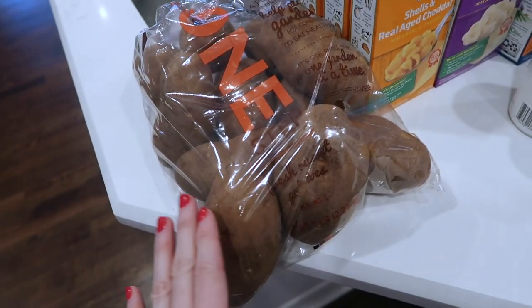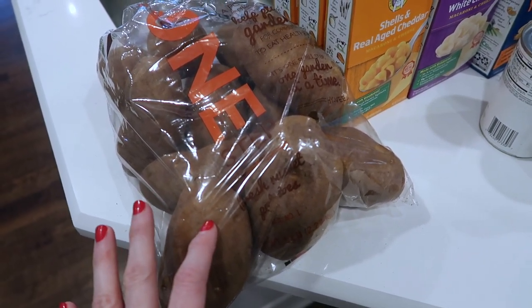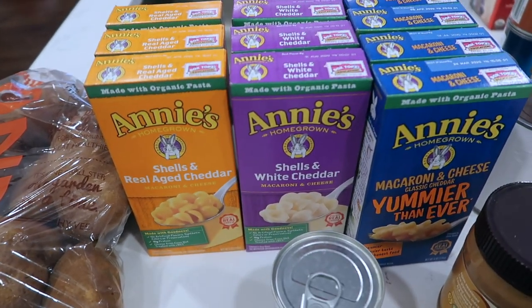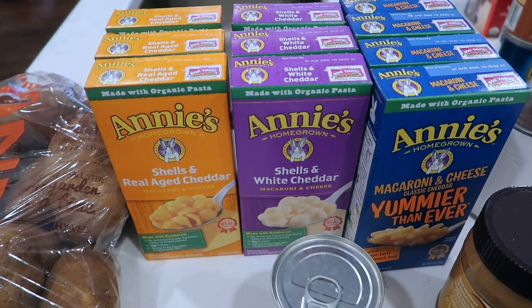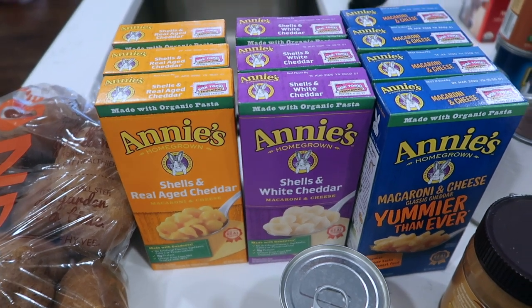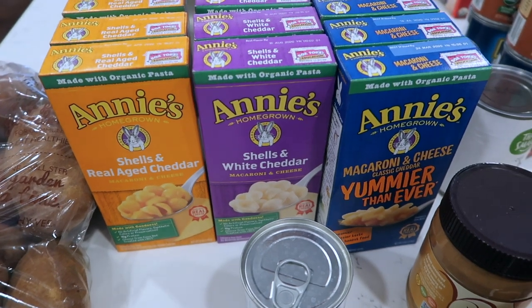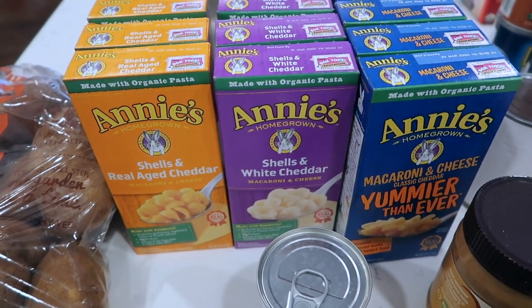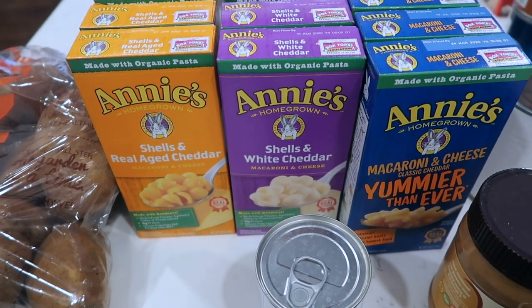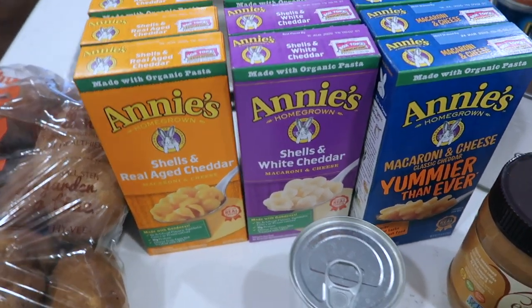I got some potatoes — I'm going to be using these two ways: a potato casserole as well as potato soup. They had Annie's macaroni and cheese on sale today, ten for ten, so I got ten. If you watched my morning routine, you know I do a lot of macaroni and cheese for my kids' lunches because they can't use a microwave at school. I make it fast in the morning and stick it into their thermos so it's warm until lunchtime.